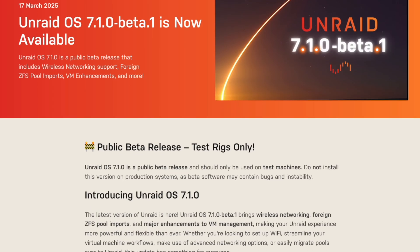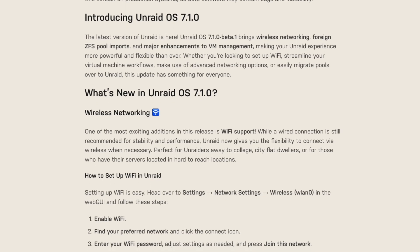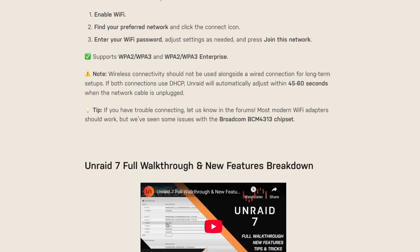So what is included with the Unraid 7.1 Beta 1 release? With this release, you can expect new features like wireless networking support, VM enhancements, the ability to import foreign ZFS pools, and Battlemage GPU support.